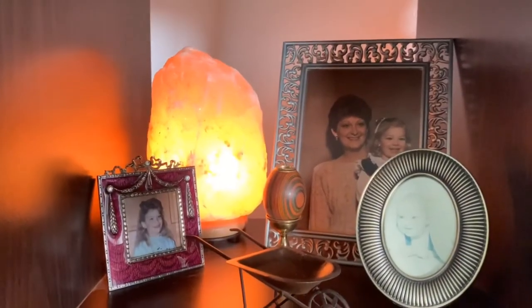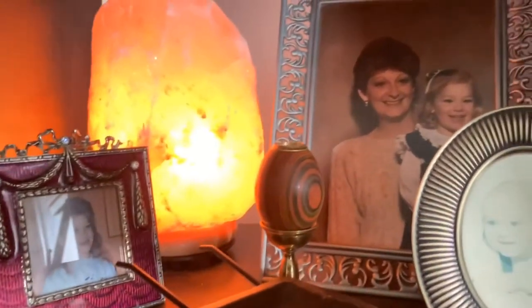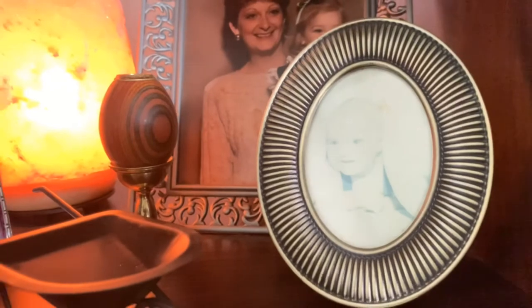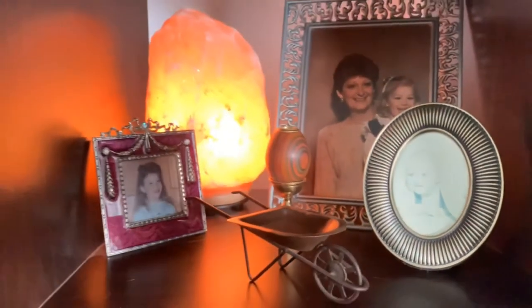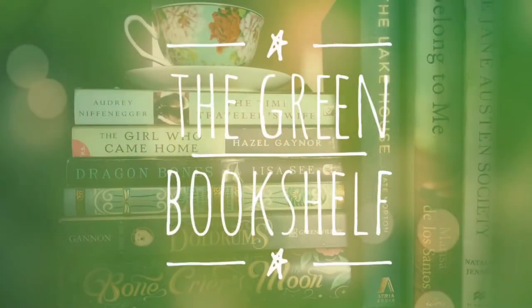The second knick-knack shelf has my salt lamp, a picture of me from when I was little, a picture of me and my mom, a baby picture of my brother, and the little kaleidoscope that was my grandmother's. This is my favorite bookshelf — I love it.